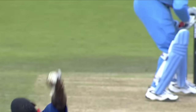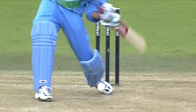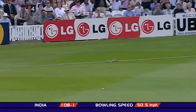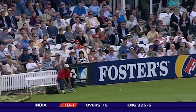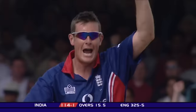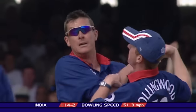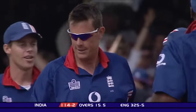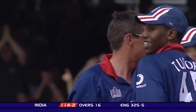Bowling! So Alex Tudor has got the wicket that England so desperately needed. He's going to be under pressure. Oh yes! What a development — Ashley Giles has produced one which is just good enough to beat the intended dab down to third man.